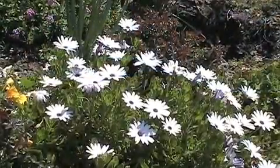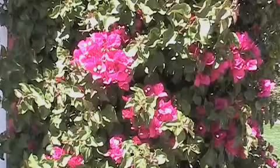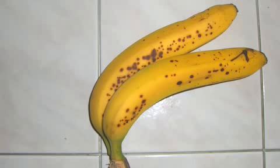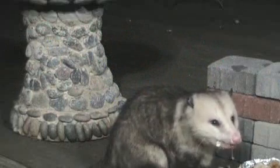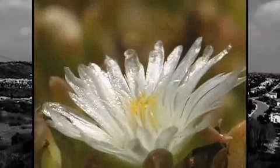Most of the energy used by organisms to live and grow comes from the sun. Plants make the energy from the sun into food for themselves and for animals. The food plants make is sugar — the basic food for all organisms. Because plants produce food, they are also called producers. Animals, on the other hand, are called consumers, because they cannot make their own food like plants can. Animals get their food by consuming or eating plants or other animals.